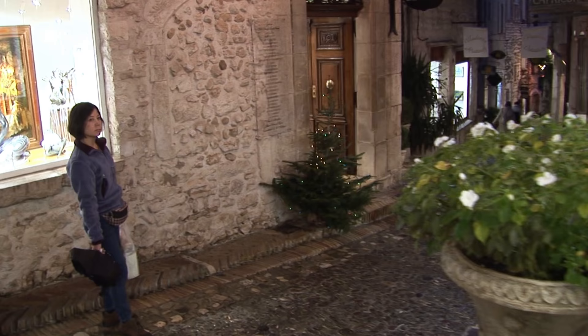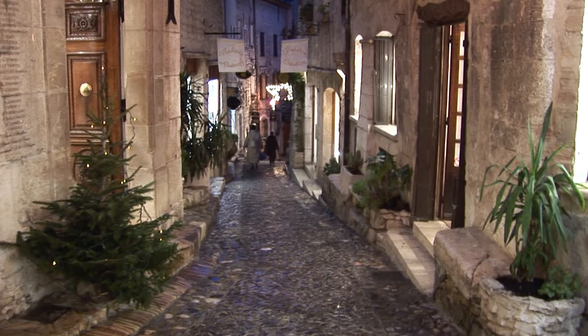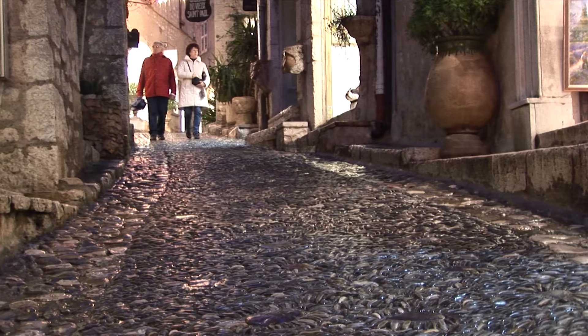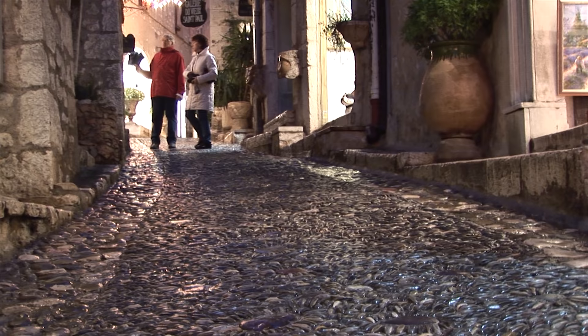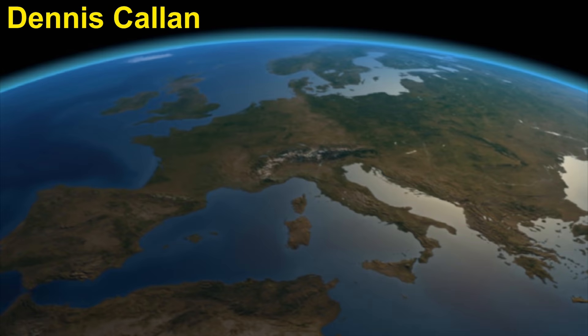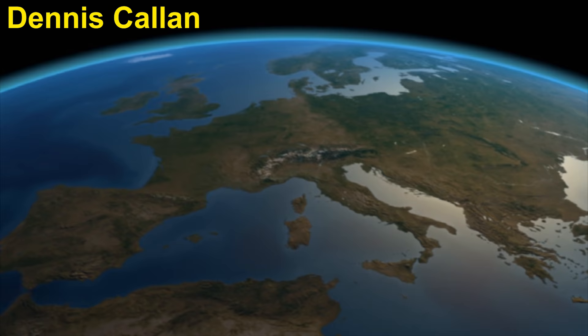That completes this visit to Saint Paul de Vence. We have other movies about this beautiful village available in our collection — be sure to take a look. We frequently upload new movies, so please subscribe to our channel and click that little alarm bell so you'll be notified. And if you enjoyed the movie, how about a thumbs up — we always welcome comments down below. Or if you have questions about the destination, make note and we'll answer them. Thanks for watching.